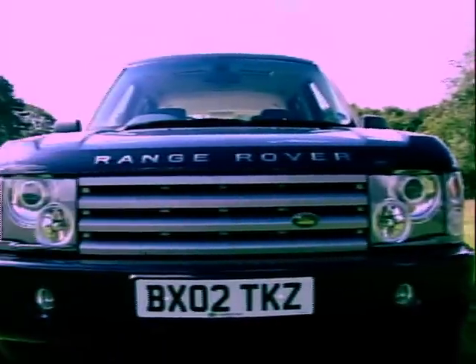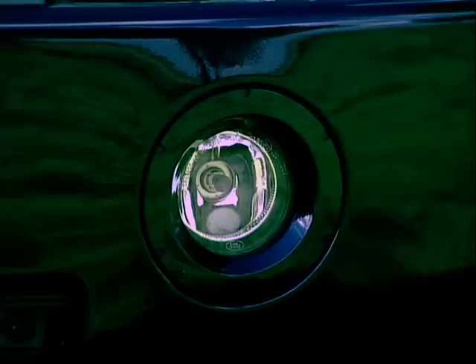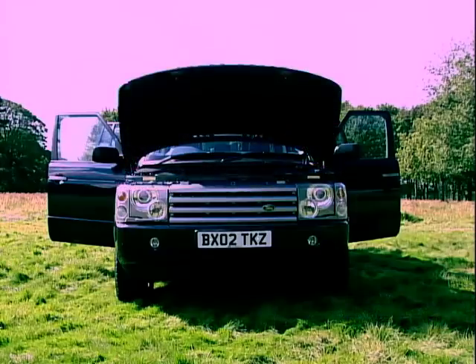For most people, the fact that this is one of the most expensive and exclusive 4x4s on the market is enough to sell it to them. It's also one of the biggest, standing over 6 feet tall and 16 feet long. You want road presence? Short of buying a tank, you won't get much better.